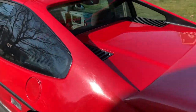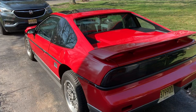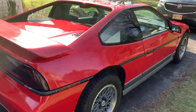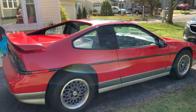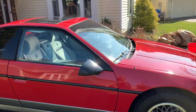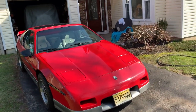I bought it from the original owner. It has about 81,000 miles on it. As you can see, it's very clean. From what I'm told, it's been pretty much garage kept for most of its life. It was dirty when I got it — it was outside for a while before I originally got it, towards the end of the previous owner's time with it.